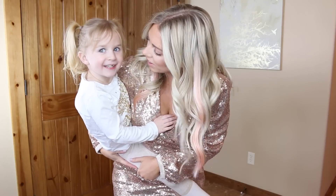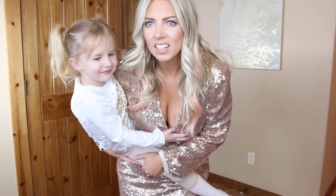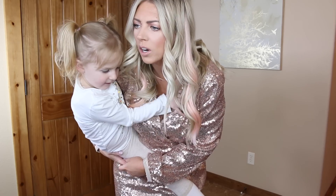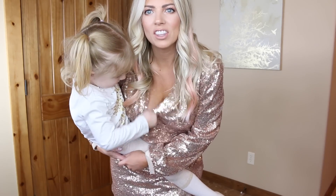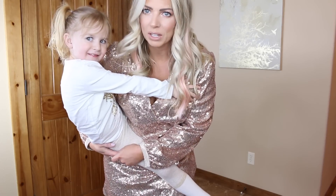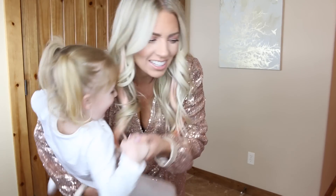Thank you guys so much for watching — we will see you tomorrow. Don't forget to subscribe!